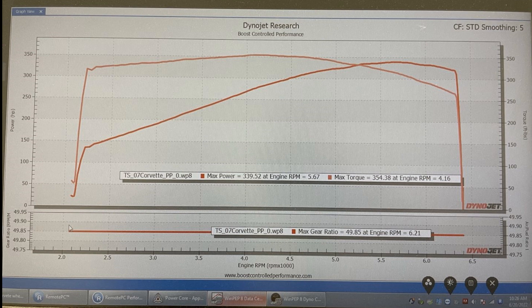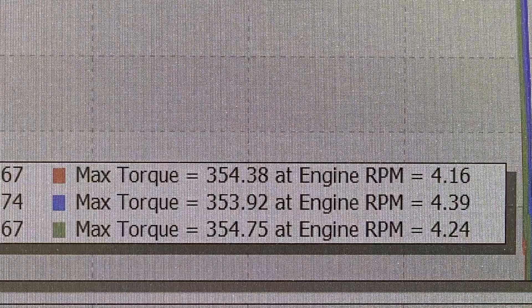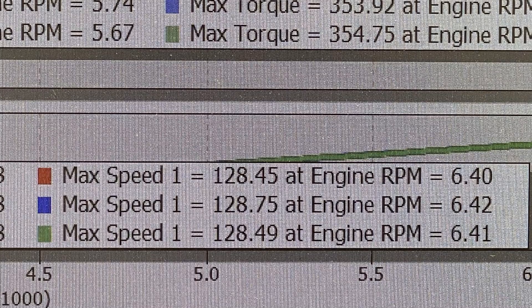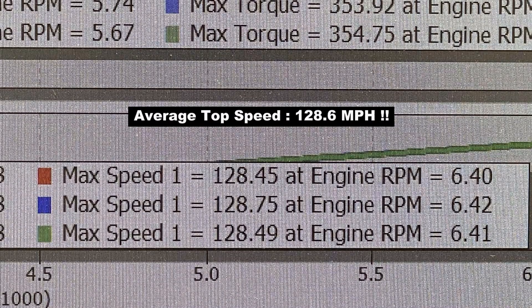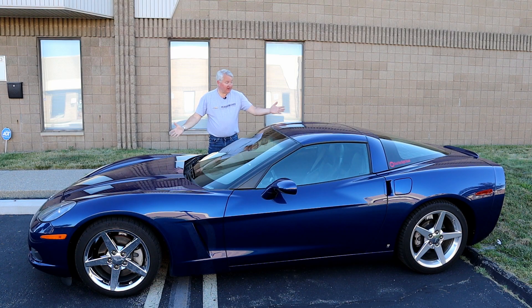I was pleasantly surprised at the results of pull number one — it was showing 339.52 horsepower and 354.38 pound-feet of torque. Pretty impressive for a 15-year-old Corvette with 50,000 miles on her. We then did two more pulls, and as you can see, they all came in very close to one another. The horsepower averaged 340.1, and the torque averaged 354.4 pound-feet. It also keeps track of the top speed on the dyno, which averaged 128.6 miles per hour — faster than I had ever driven the car in the nearly four years I've owned it. After 15 years and 50,000 miles, my 2007 6th generation Corvette is still putting 340 horsepower and 354 pound-feet of torque to the rear wheels.